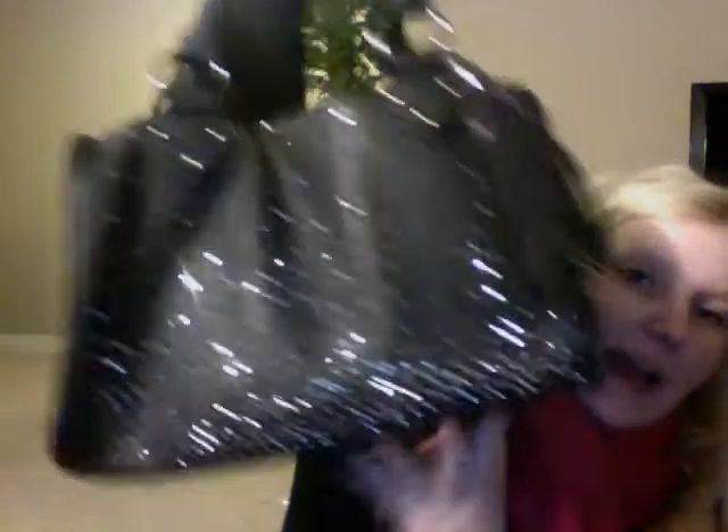And so this is my bag. It is from TJ Maxx in the States. And so I'm just going to get right to it.